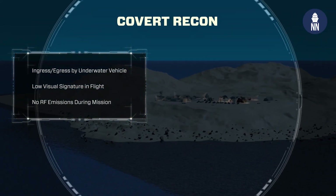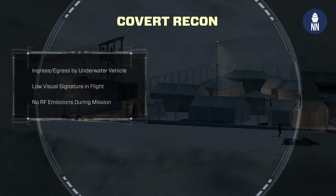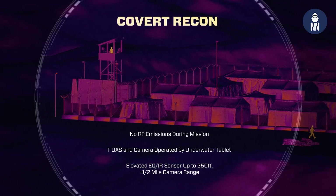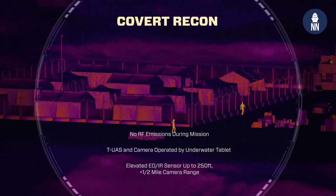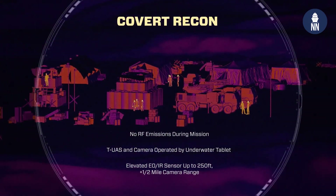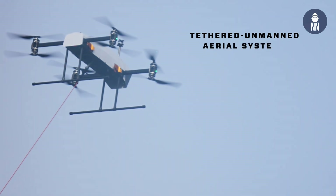The tethered UAV is being deployed from a submarine. It can also be deployed from an unmanned surface vehicle. It can probably be fitted with a number of different sensors — optical sensors, RF sensors, radio frequency, and radio communications.